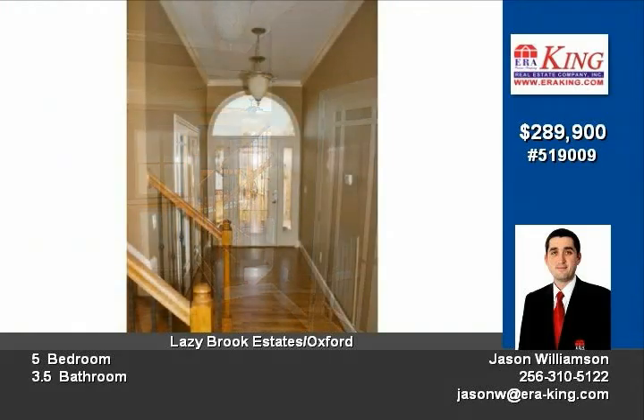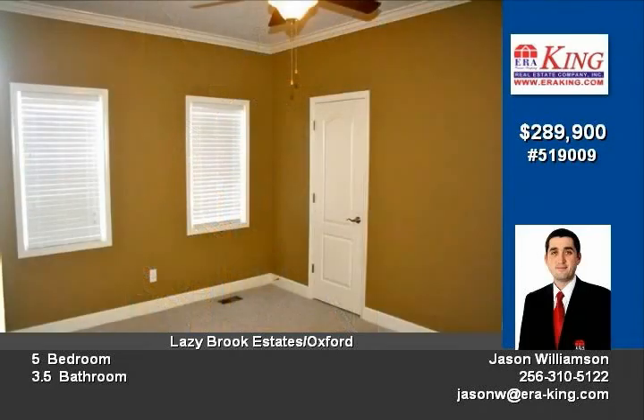The plush master suite has a tray ceiling, an oversized bath with jetted tub, separate shower, and his and her walk-in closets.